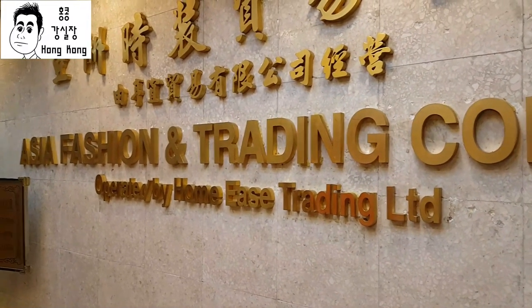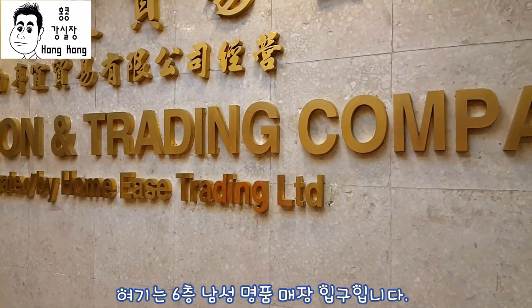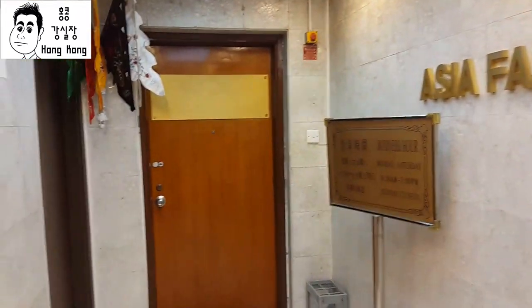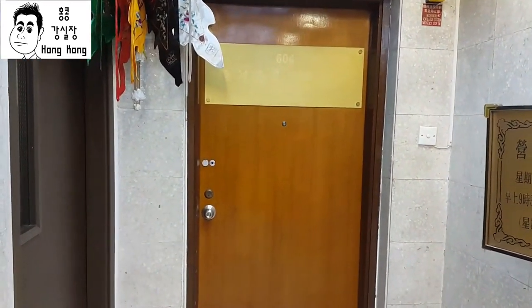The elevator is an Asia fashion and trading company. There is a window on the left side. If the window is closed, you can open the window.